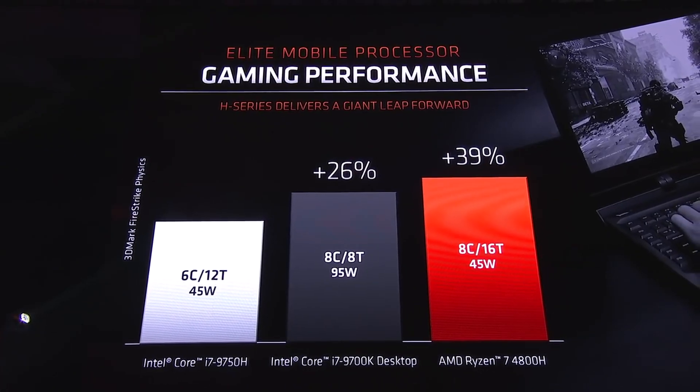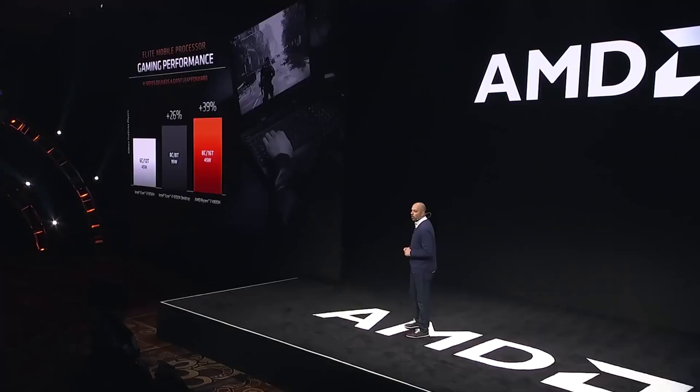What's really remarkable about the 4800H is that it's delivering even faster performance than a desktop processor, and it's doing it at 45 watts.